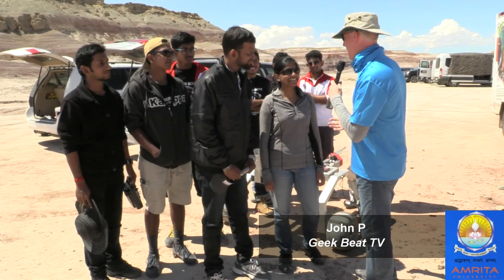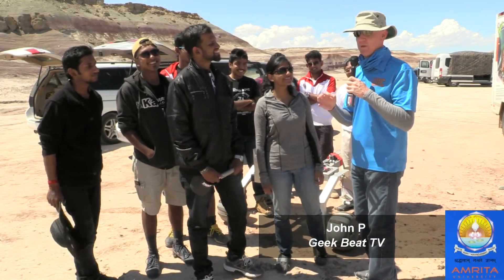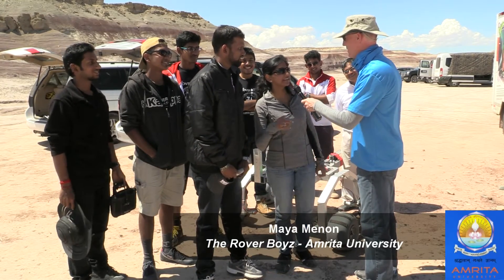I've got Harry Prasad and Maya here with me. You guys have a whole team with you and this is truly one of the most interesting stories that's come out here. First of all, where did you guys come from? We're from India, Kerala.